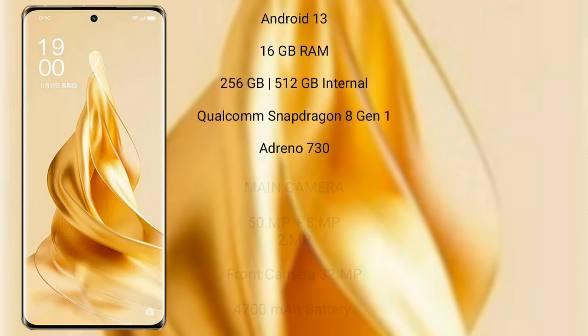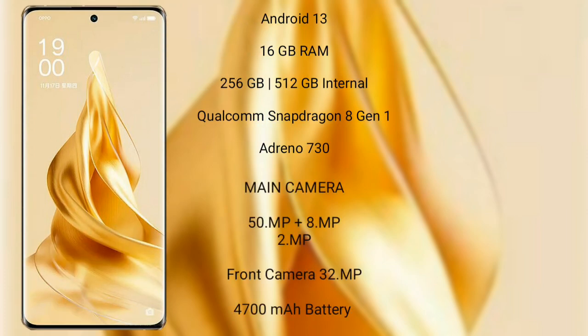Oppo Reno 9 Pro Plus runs on the Android 13 operating system. It comes with 16GB RAM and 256GB or 512GB internal storage, with a Qualcomm Snapdragon 8 Gen 1 processor and Adreno 730 GPU.